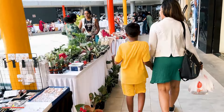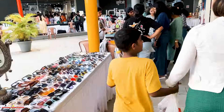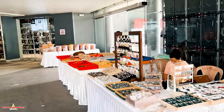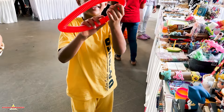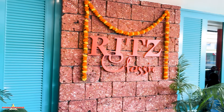As we entered the complex, we saw that there was a pop-up bazaar with plenty of stalls — toys, dry fruits, jewelry, and waffle stalls — and it was going in full swing. Rural took advantage of the pop-up bazaar and bought some toys for himself. Once we were done, we immediately went upstairs because Ritz Classic was on the first floor.